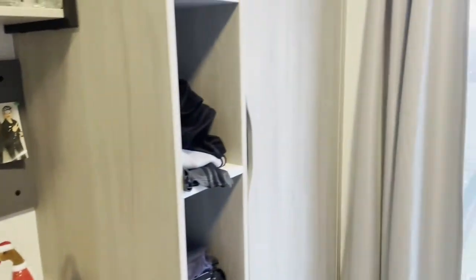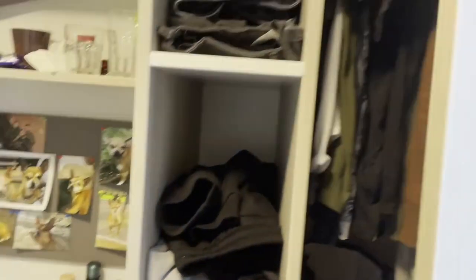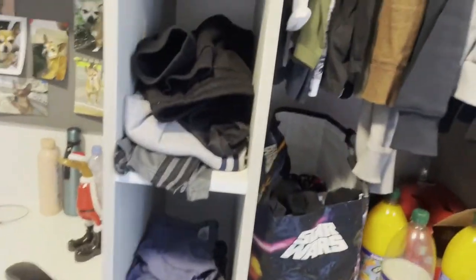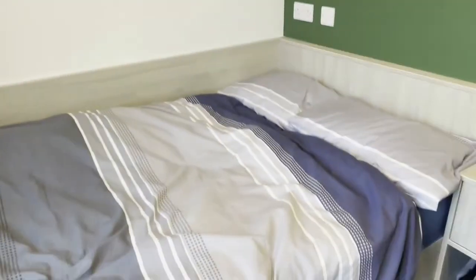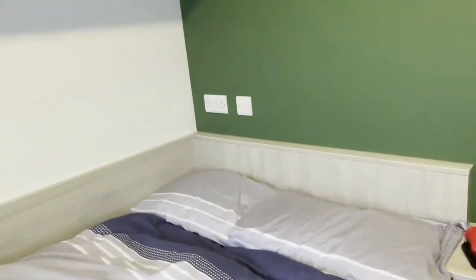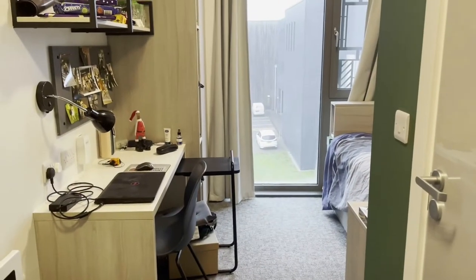And then over here we have the wardrobe. It's a single wardrobe with some space to hang your clothes, and a drawer there, and loads of shelves as well. And then there's the bed, which is a three-quarter bed, nice and spacious. As you can see you can fit two pillows, and that's what the room looks like.